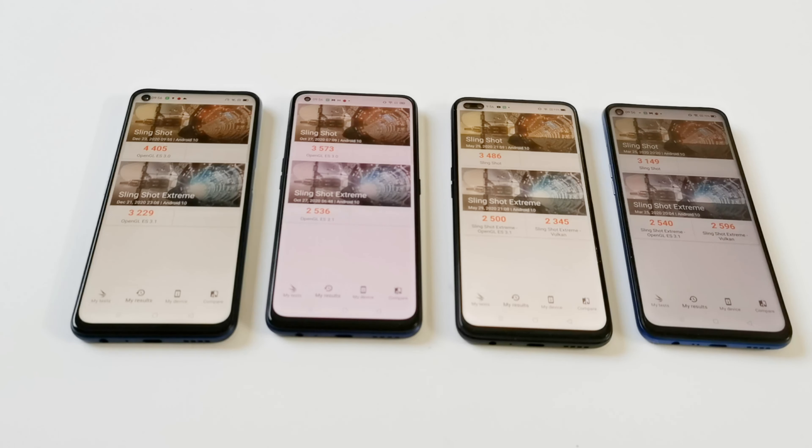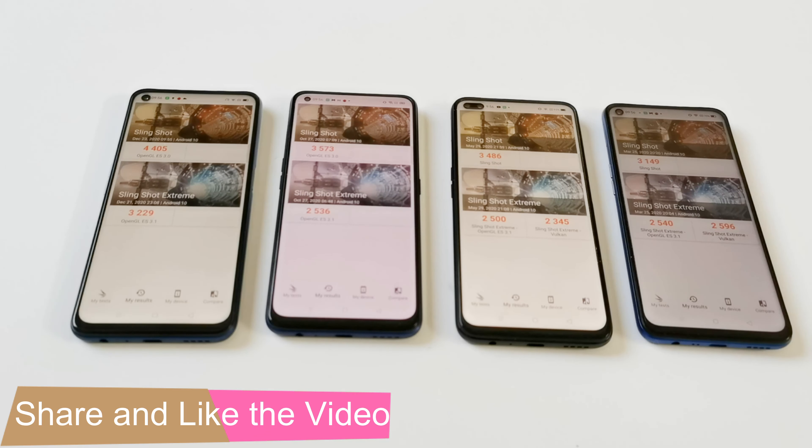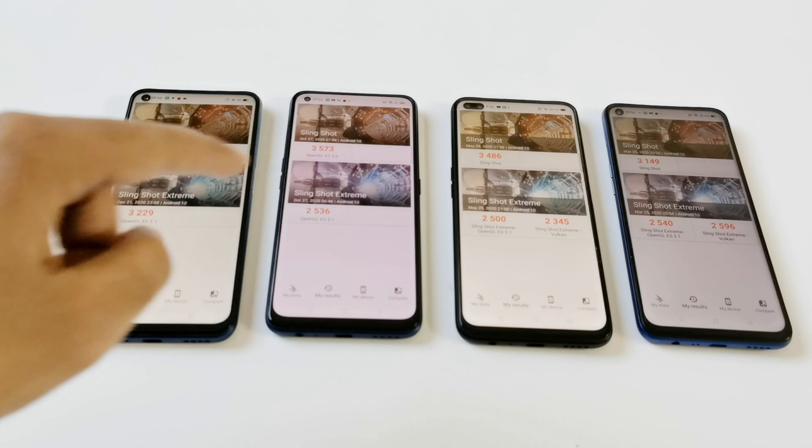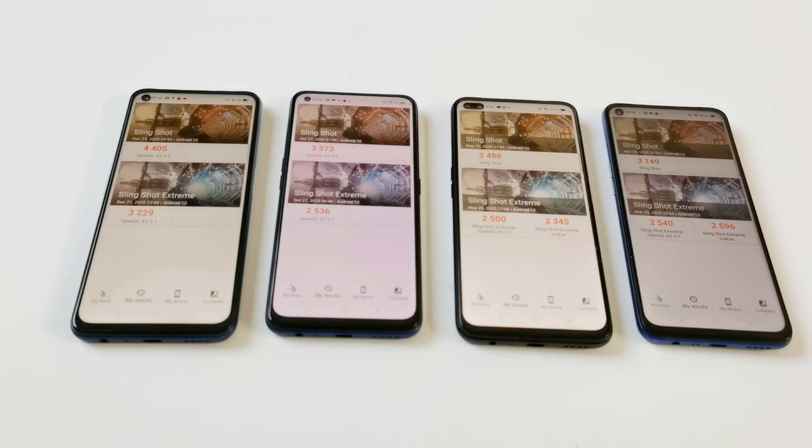In the Slingshot test, Realme 7 5G scored 4405, Realme 7 Pro scored 3573, Realme 6 Pro scored 3486 and Realme 6 scored 3149. So it is in sequence: first, second, third and fourth position.